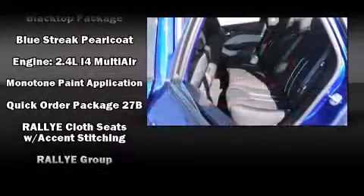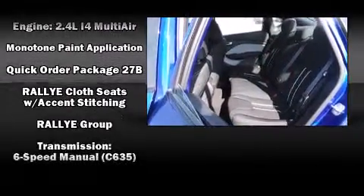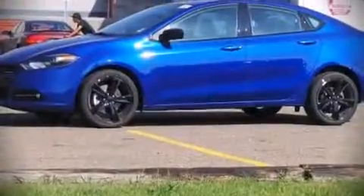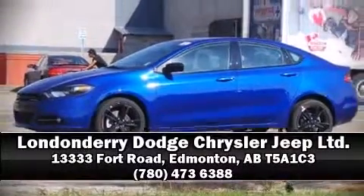Electronic stability control ensures solid grip atop the road surface, no matter how challenging the driving conditions. Our sales reps are extremely helpful and knowledgeable. Come on in and take a test drive.